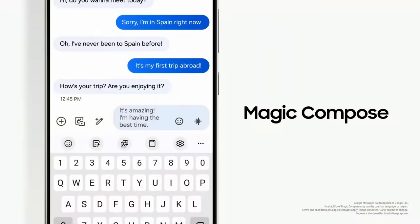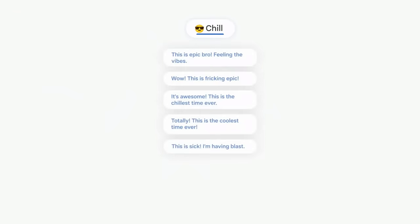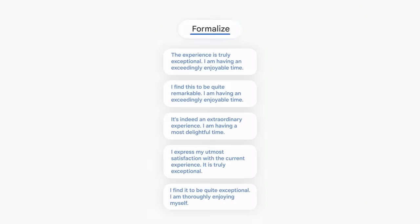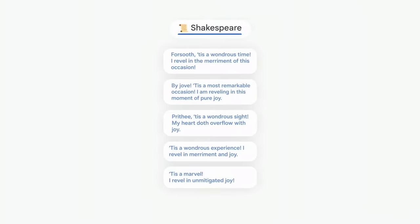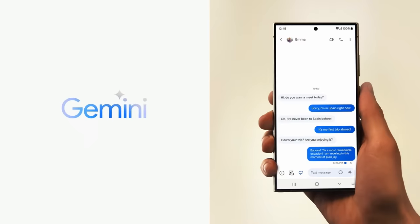You can select different styles of conversation on Google Messages. When writing a casual message to a friend, you can choose a chill or excited tone. For work, you can choose to be more formal. There's even a Shakespearean tone when you're feeling a little whimsical. This all happens on-device on the Galaxy S24 series, thanks to Google's most efficient AI model built for on-device tasks, Gemini Nano.